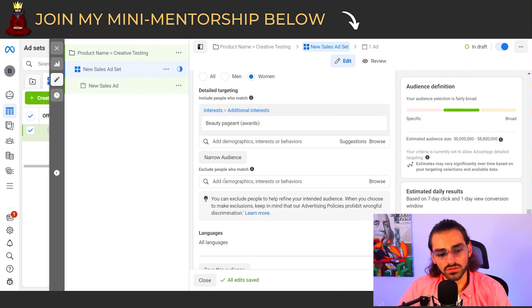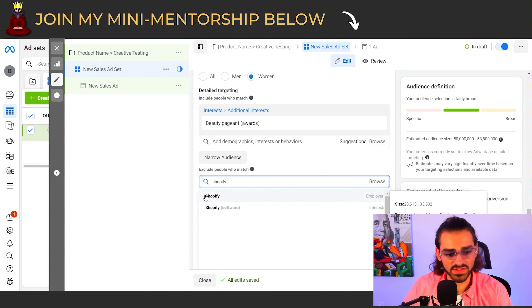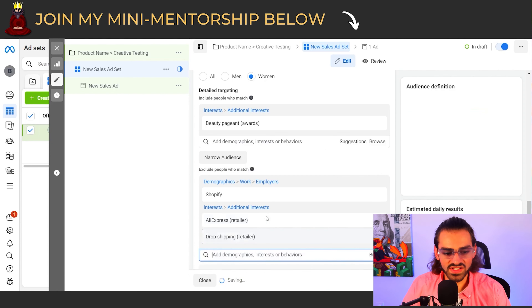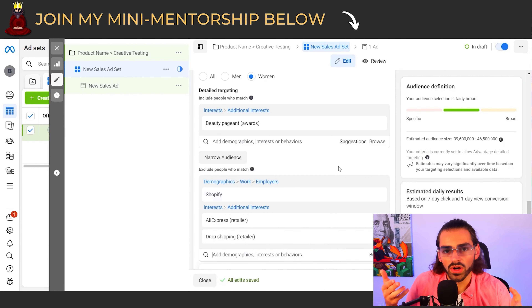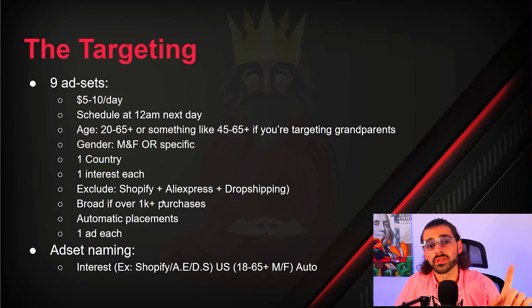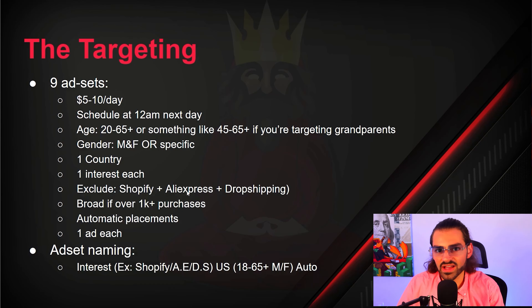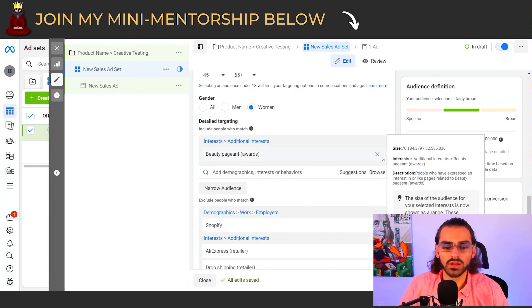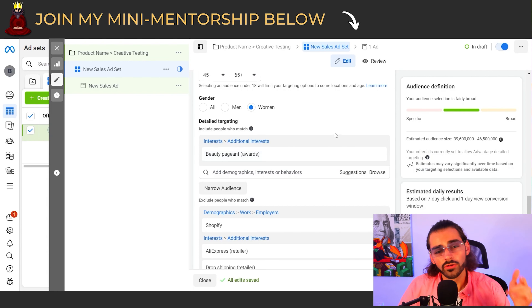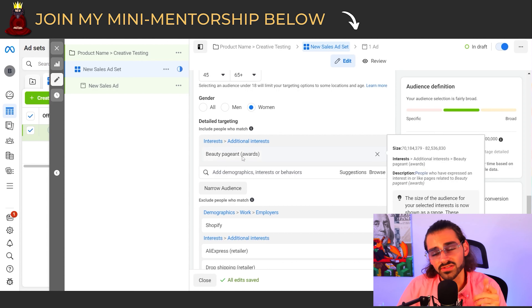Now we want to exclude a couple of interests. The first one is Shopify, the next one is AliExpress, and we're going to exclude dropshipping. We exclude these three so our competition isn't seeing our ads and we're not wasting money sending our ads to competitors. If you have over a thousand purchases for a product doing further creative testing, you can remove this interest and leave it broad. But for new ad accounts testing new products, use one interest per ad set.